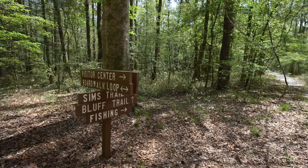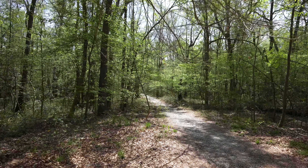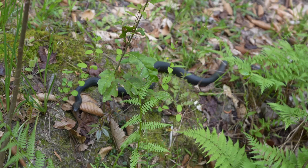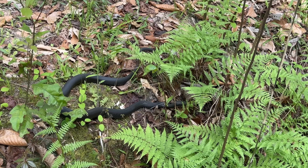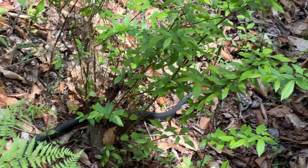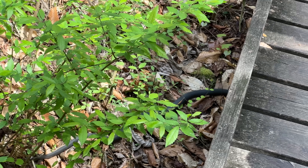The Sims Trail is an offshoot from the boardwalk trail and it follows an old road that used to go through the park. Right after we passed the crossroads we ran into a black snake that I was told was called a black racer. I know a lot of people don't like snakes but I was pretty excited to see them here.